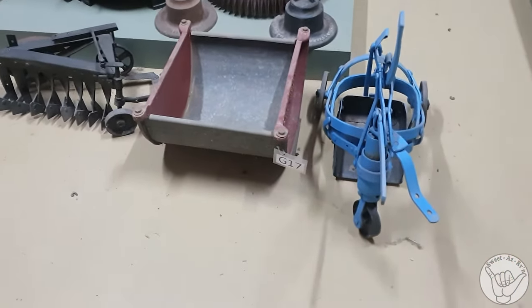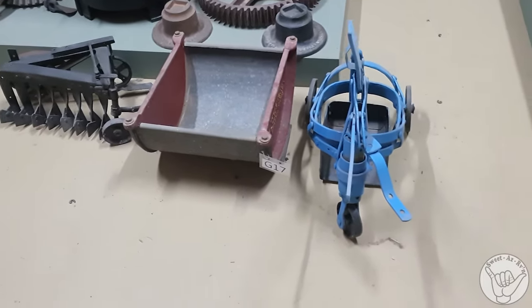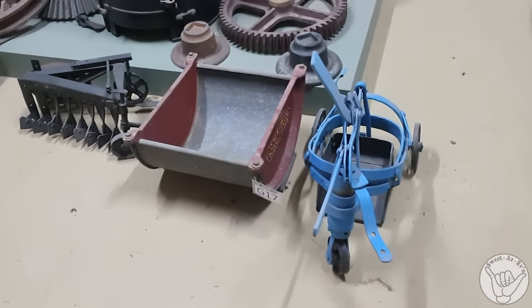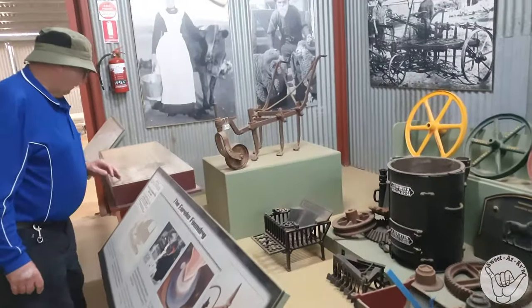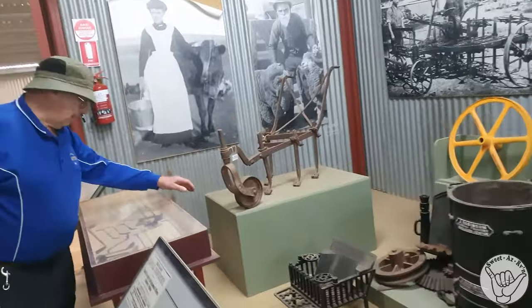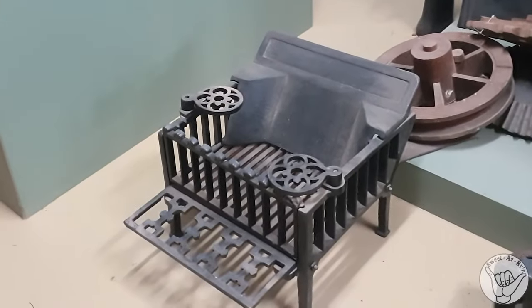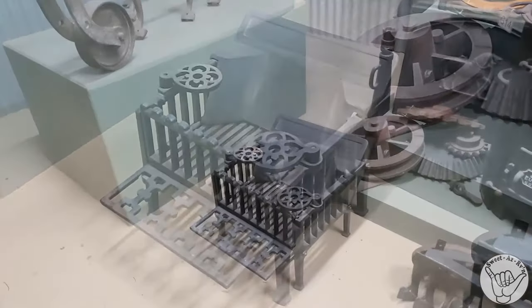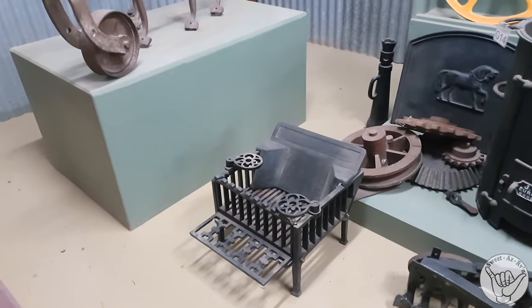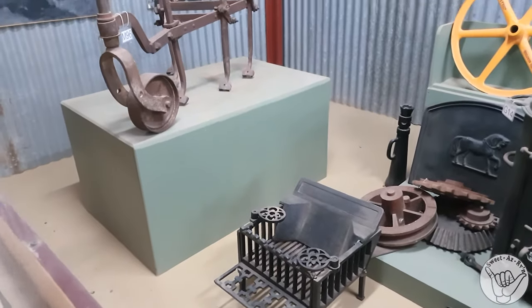The blue scoop and the black plow are 77 years old - they're my toys. My grandfather made them for me when I was five. I ask the children when they come through whether their toys will last 77 years. This great key-end was my mother's and she cooked on it until she was 17, then they upgraded to a metal stove - a wonderful improvement for the women to cook on.